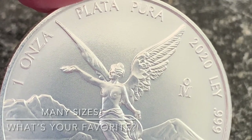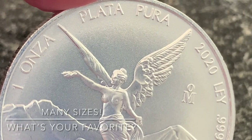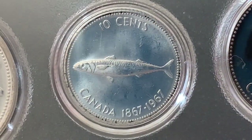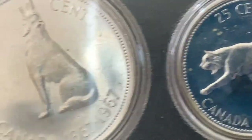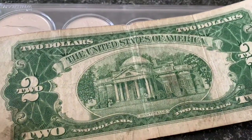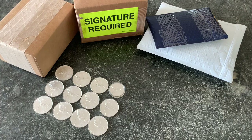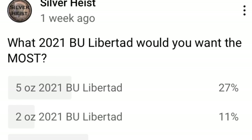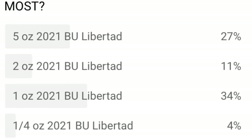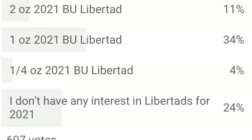The libertades, besides the one-ounce, come in different sizes. At the end of the video I'm going to ask you to comment: what is your favorite size libertad? The sizes include the one-twentieth ounce, the one-tenth, the quarter, the half-ounce, the one-ounce, the two, the five, and the kilogram. I took a poll of my audience — 607 votes. What 2021 BU libertad would you want the most? Five-ounce: 27%, two-ounce: 11%, one-ounce: 34%, quarter-ounce: 4%, and 24% said they have no interest in libertades for 2021.